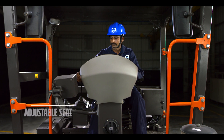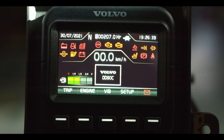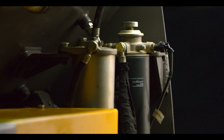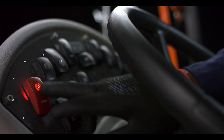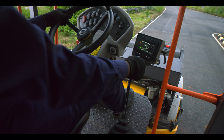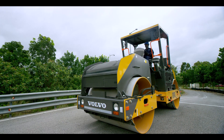Easy serviceability points ensure that the machine is kept running and lowers the downtime. The unique Volvo customer care extends its customized after-sales support for speedier and better serviceability, so you achieve the maximum return on your investment with lesser downtime.